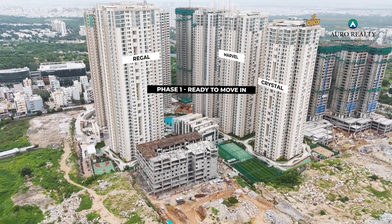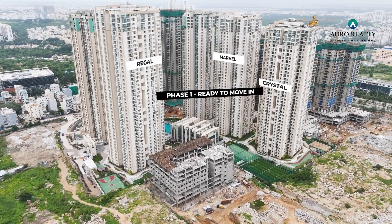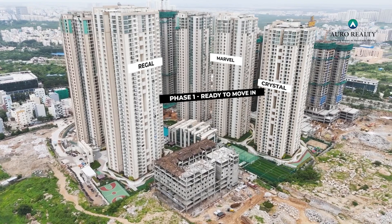We are excited to announce that Phase 1 — Crystal, Marvel and Regal Towers — are ready for occupation, with over 575 registrations and 90 families already moved in. Our team is in high spirits to swiftly accomplish the next phases.